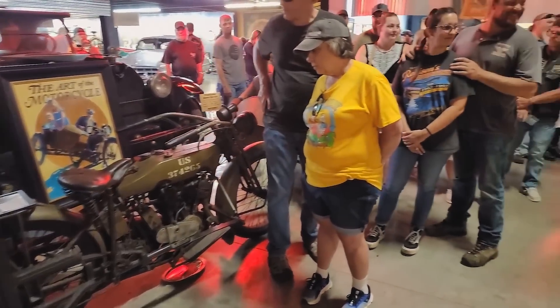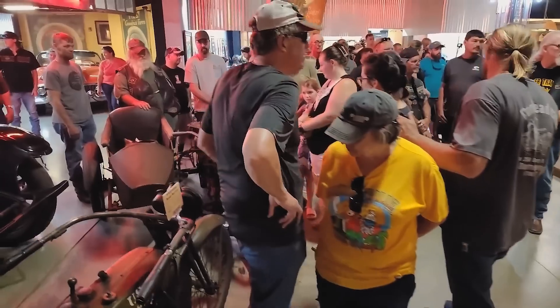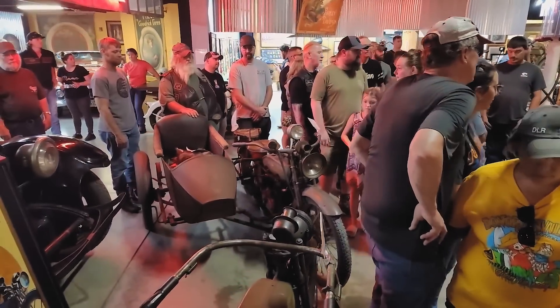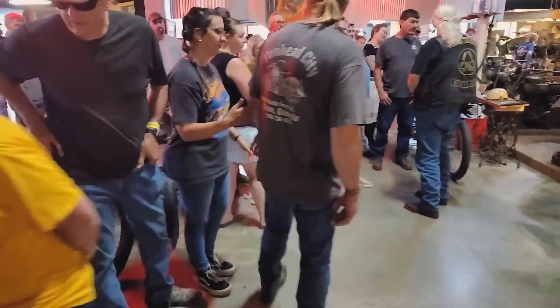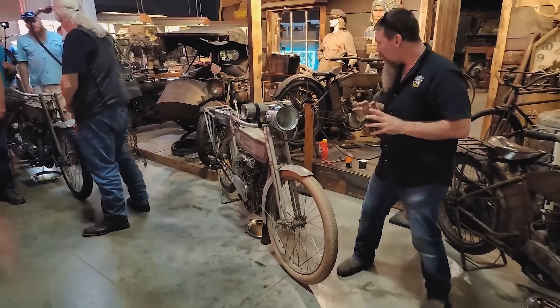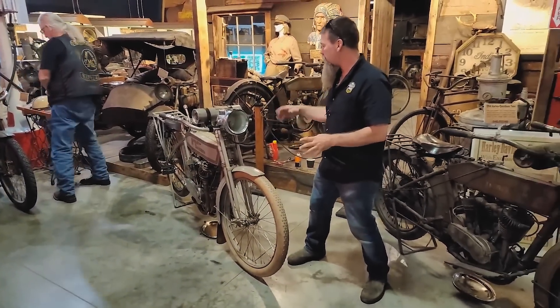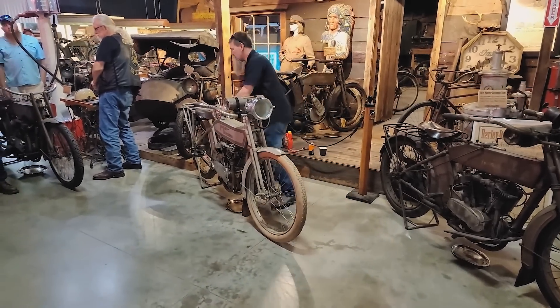World War I messenger pigeons. The 1918 sidecar unit there, 1919 and 1920 — kind of the best of their type as original examples. So the 1912 here: this bike has been repainted, but it's relatively unrestored. Every piece on this bike with the exception of one or two is original to this motorcycle and this motorcycle only.